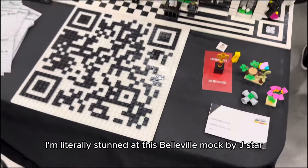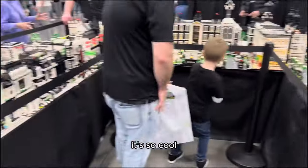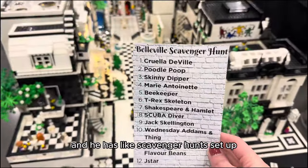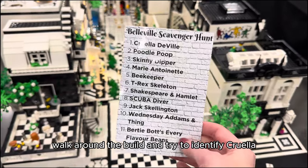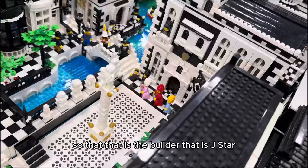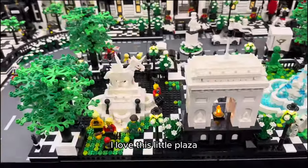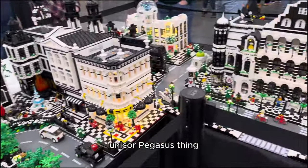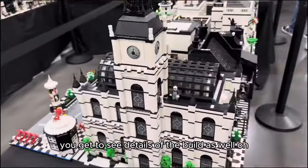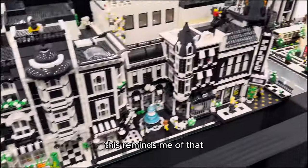I'm literally stunned at this Belleville MOC by J-Star. Look at this entire layout of stunning black and white buildings — so cool. Some of these buildings are lit up and it's going to look really nice at World of Lights later tonight. He has scavenger hunts set up — you can pick one up and walk around the build trying to identify Cruella de Vil, poodle poop, Marie Antoinette. Just the coolest details. I love this little plaza with the unicorn pegasus thing. This is Belleville, guys. Probably my favorite part is that you can walk all around it and see details on every side. Oh — there's the new CMF minifigure, the red herring detective!